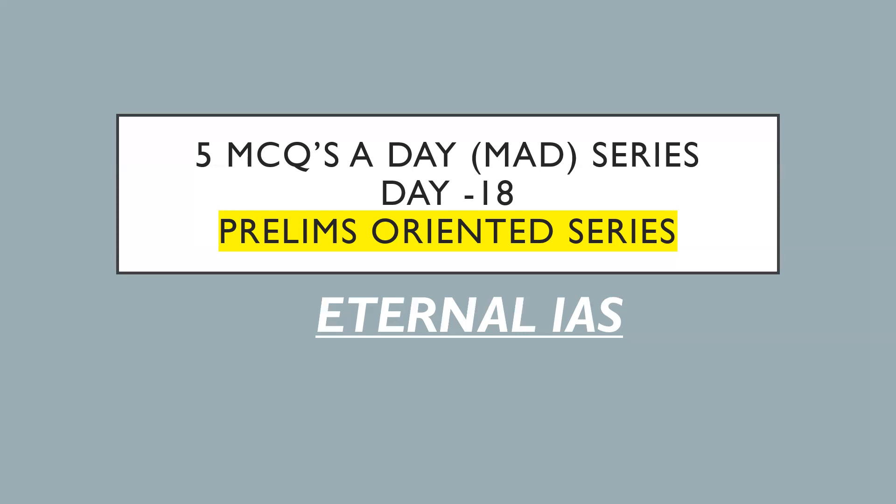Hello everyone. Welcome to Eternal IES. I am your faculty Ayushi Madan. In today's lecture, we are going to cover five important MCQs related to the prelims exam. The prelims exam is around the corner, so we have to cover the important topics relevant for the upcoming exam. Let's see the five articles.